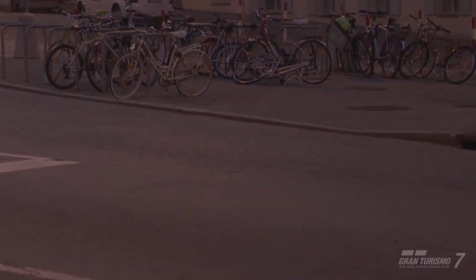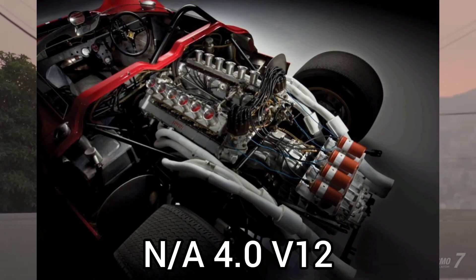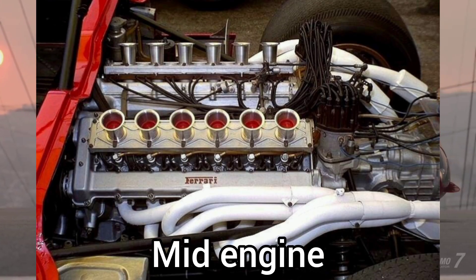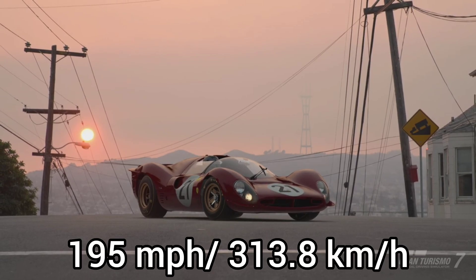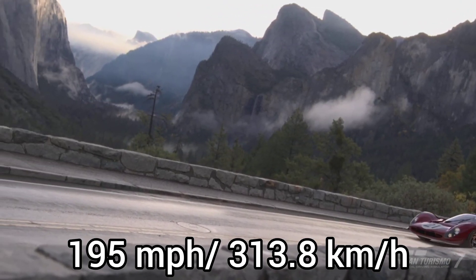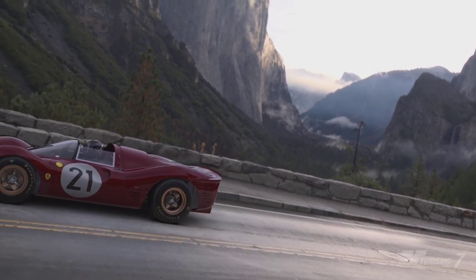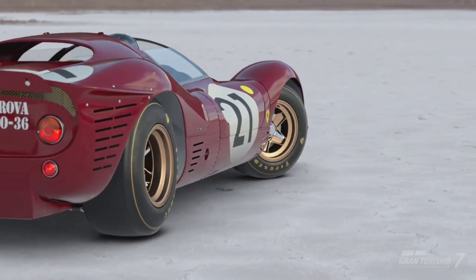Apart from the history that comes along with the car, you get what honestly seems to be a really good car on paper. You get a naturally aspirated 4-litre V12 that produces 448 brake horsepower. It has a 5-speed transmission, mid-engine, rear-wheel drive, coming in at 792 kg, capable of doing 195 miles per hour — which is 313.8 km/h — bone stock. This is even by modern-day standards a fast car, and all of this comes in at 703.91 performance points in Gran Turismo 7.